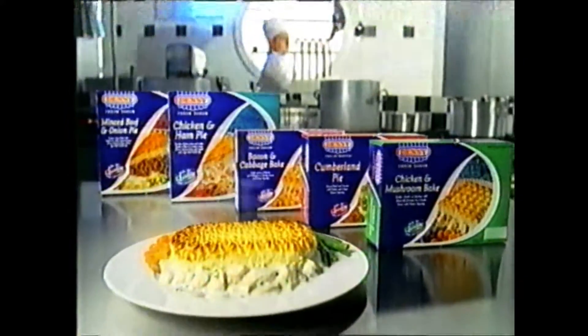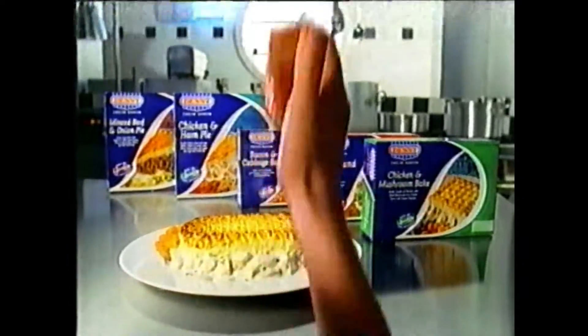Denny pies and bakes taste so good they're bound to disappear. Denny made to disappear.